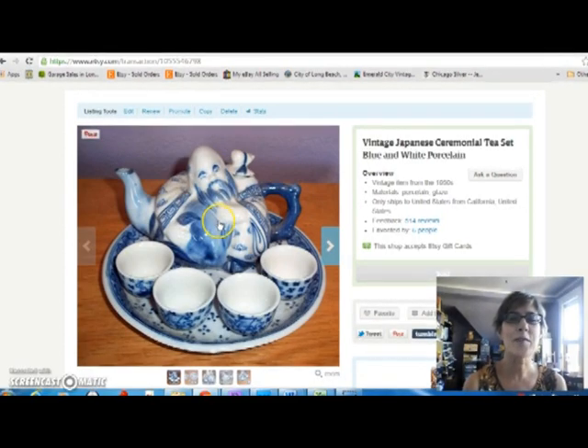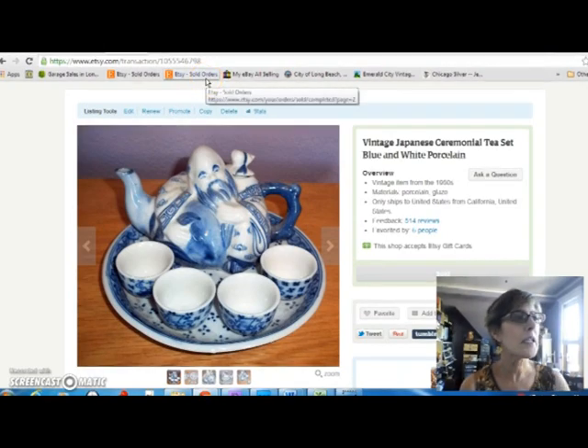Next up is this very whimsical Japanese ceremonial tea set with a little dude as the teapot. I sold this for $45, and I paid $15 for him. He was a lot of fun to ship.